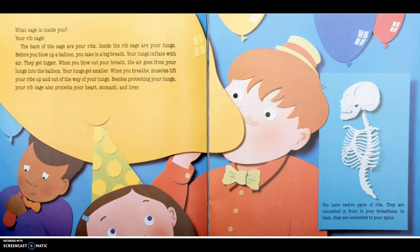What cage is inside you? Your rib cage! The bars of the cage are your ribs. Inside the rib cage are your lungs. Before you blow up a balloon, you might take a big breath. Your lungs inflate with air and get bigger. When you blow out, the air goes from your lungs into the balloon and your lungs get smaller. When you breathe, muscles lift your ribs up and out of the way of your lungs. Besides protecting your lungs, your rib cage also protects your heart, stomach, and liver. You have 12 pairs of ribs. They are connected in front to your breastbone. In the back, they are connected to your spine.